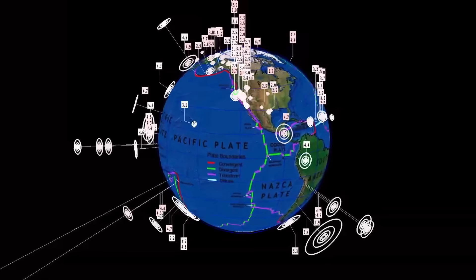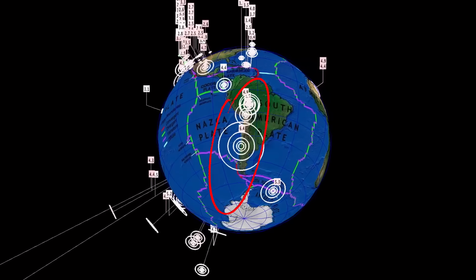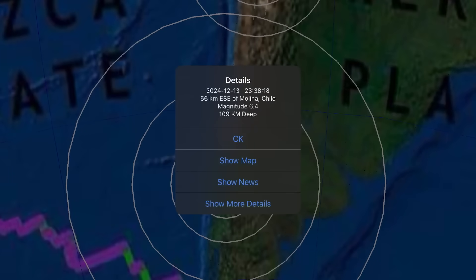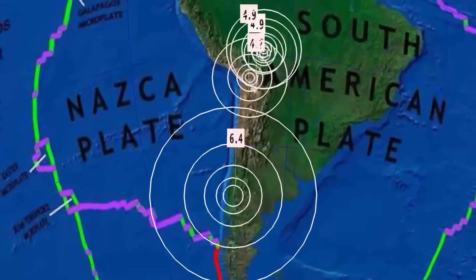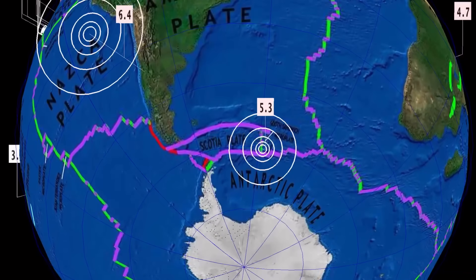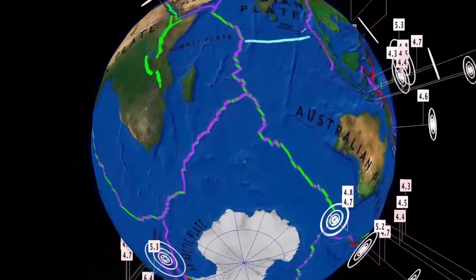Now let's have a look at earthquakes. We did see a sizable earthquake after the earthquake warning video yesterday. There was a large earthquake warning for South America and Central America, and a 6.4 struck Molina, Chile. It was pretty deep at a 130-kilometer depth, so that's not the large shallow earthquake that was expected — but something is brewing.